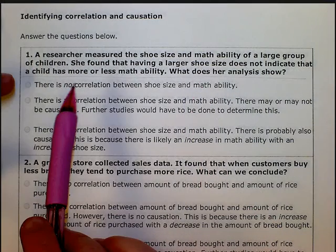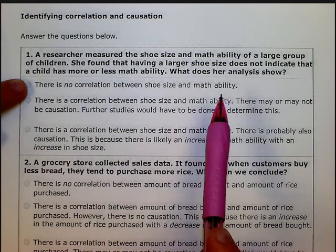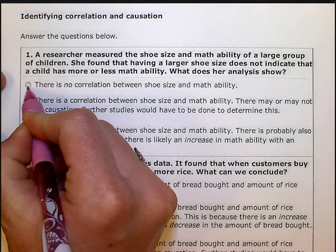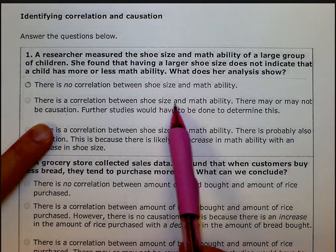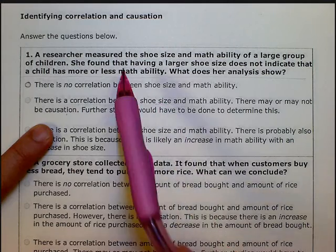Now let's look at the answers. Number one says there is no correlation between shoe size and math ability — I'm liking the looks of this one, but let's keep going. Number two says there is a correlation between shoe size and math ability, and there may or may not be causation. We know correlation does not imply causation, but this says there is correlation — meaning the bigger the shoe, the better or worse the math — and that's not what the question said, so this one's out.